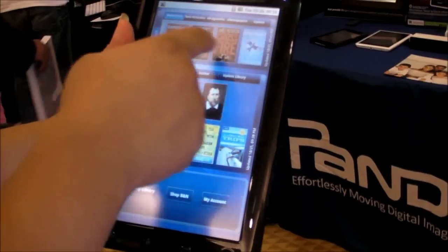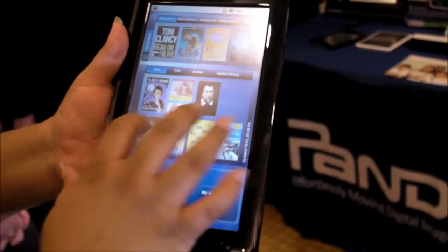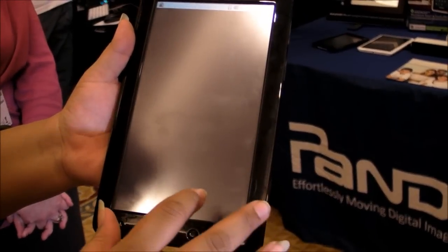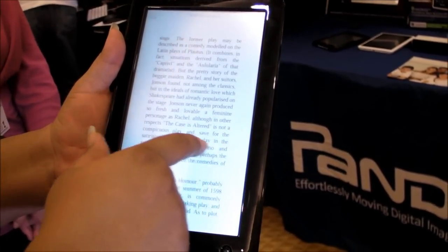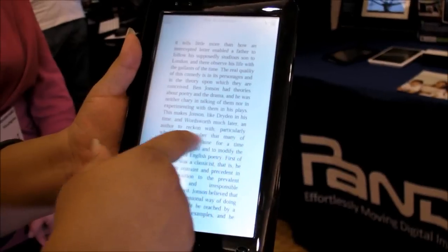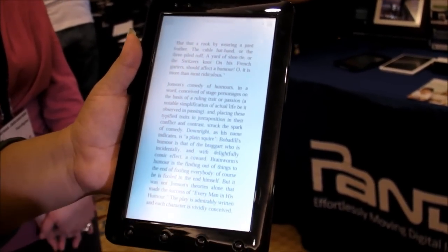You can still scroll through books in the catalog, and all your books are down here, so let's just open one up. You can see the experience of reading an e-book is pretty much the same as it was on the Pan Digital Novel, but this system is a bit snappier, actually, which is really nice.